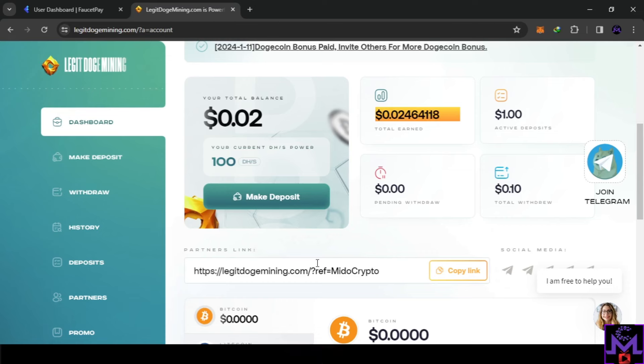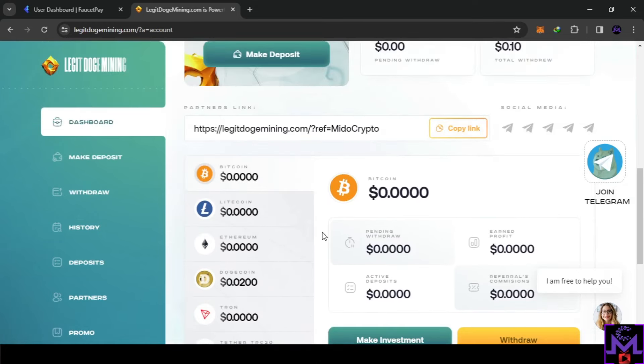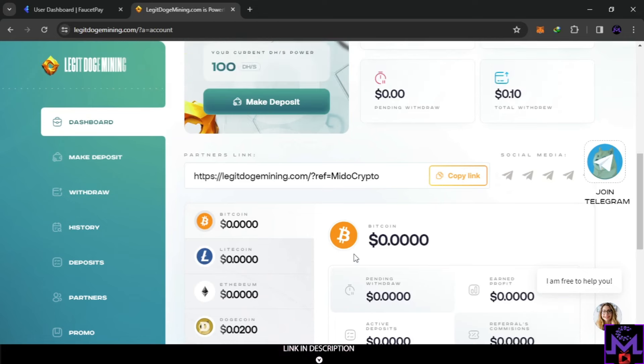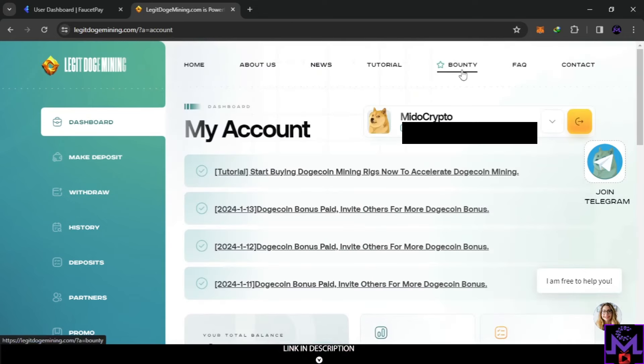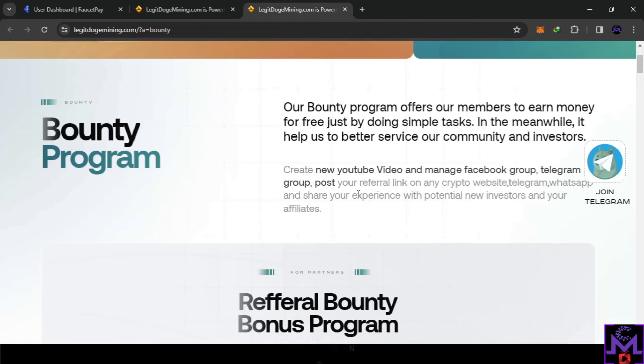If you want to earn more, you can share your referral link with your friends. You can find your referral link in your account. They also have a bounty system — I'll show you in this video. If you go up here, you'll find a button called 'Bounty.' In there you can earn extra earnings for free. Click on it and open it — what you'll find is a bounty program with all the information to increase your earnings.